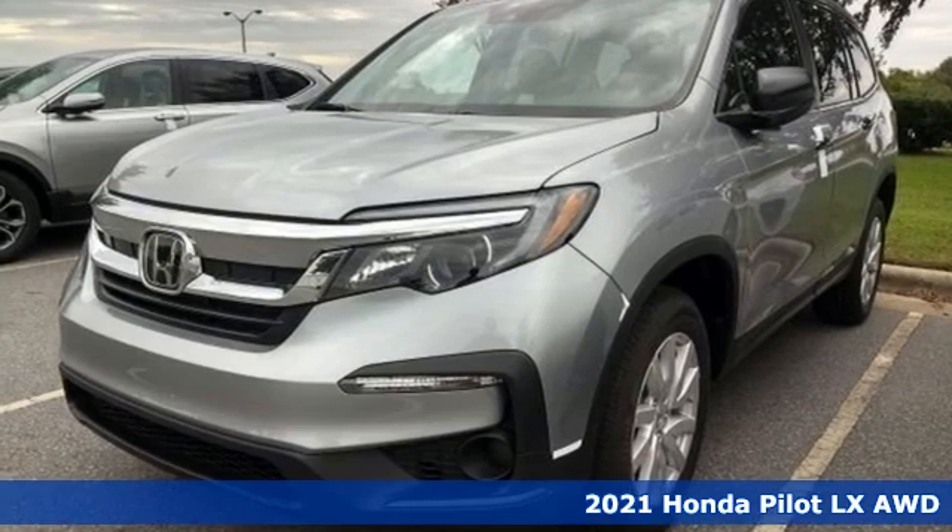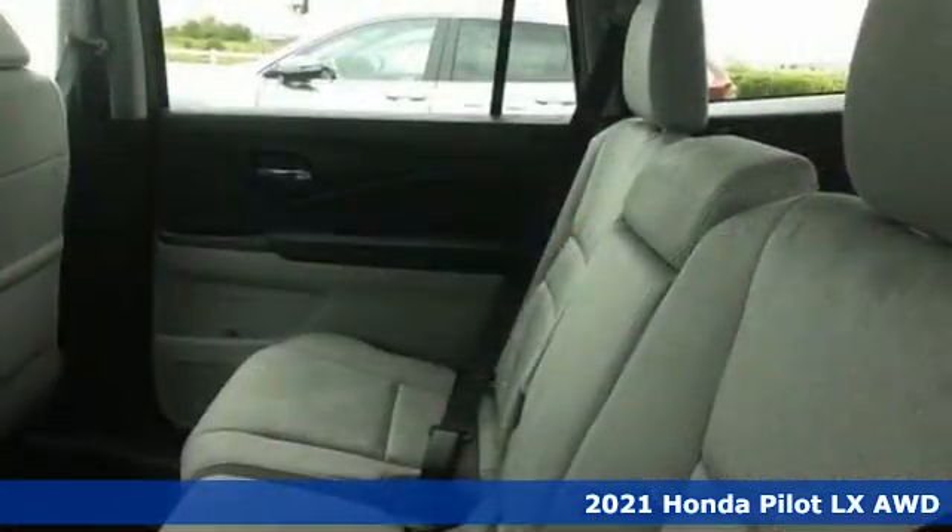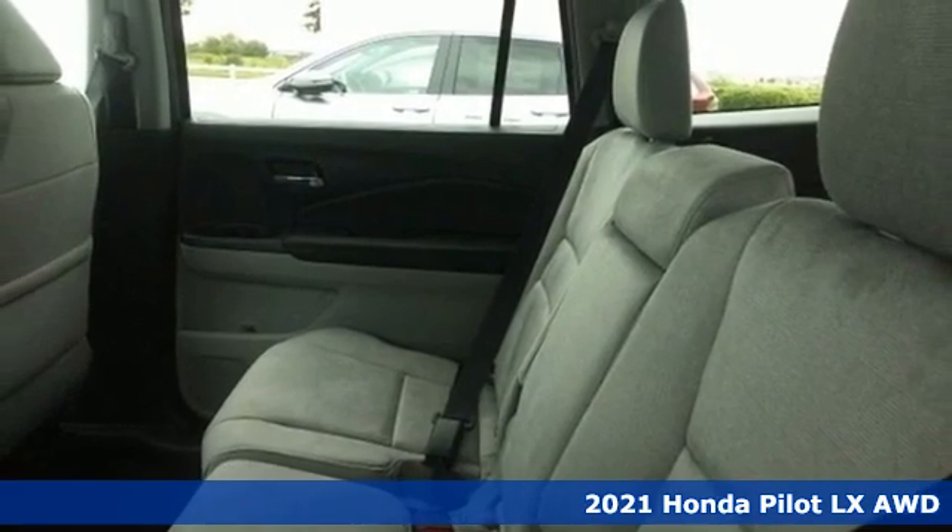Here's a new 2021 Honda Pilot. Style runs in the family, and watch the family run to pile into this roomy Pilot.